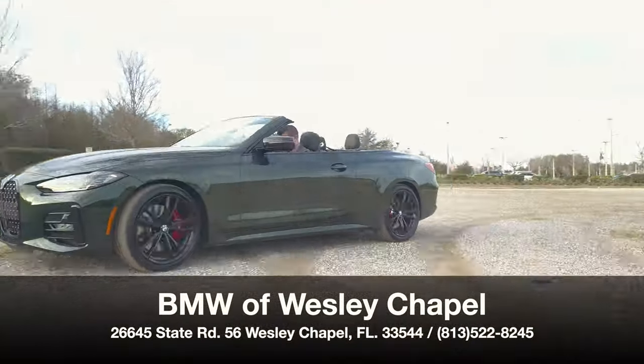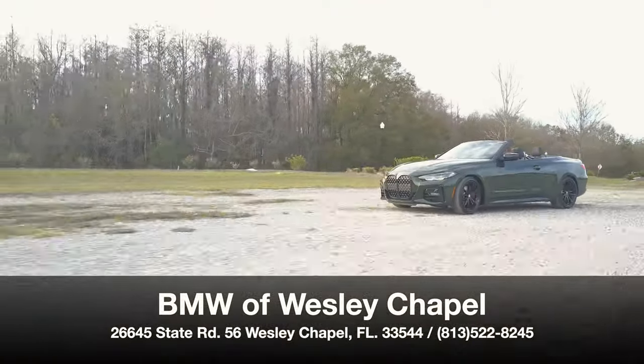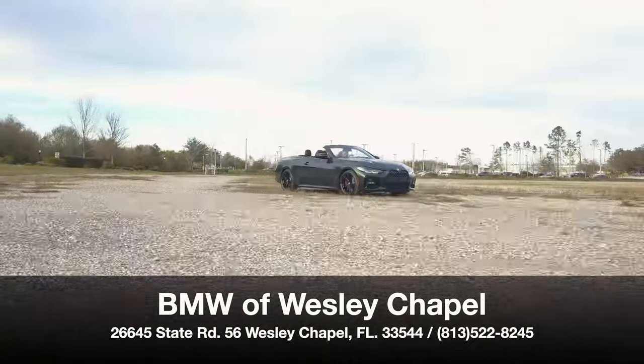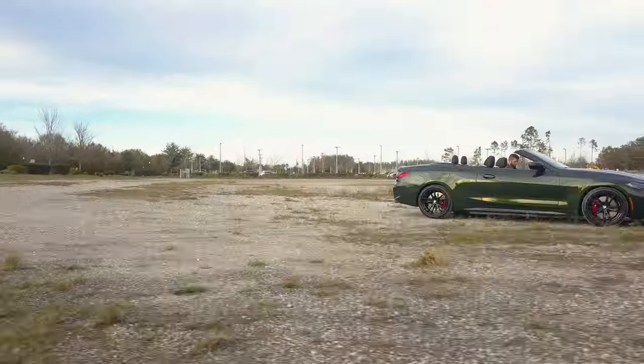BMW of Wesley Chapel presents the 2023 BMW 430i convertible in San Remo Green Metallic over black Varnesca leather.